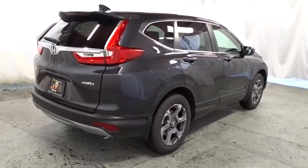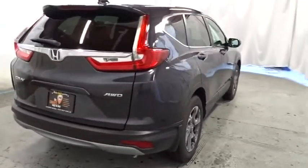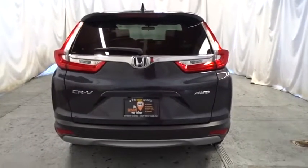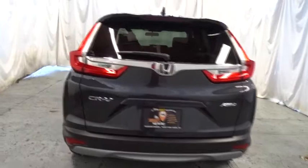Outside temperature gauge, cloth seat trim, body color door handles, tinted glass, engine immobilizer, and low tire pressure warning. Come take a test drive today.